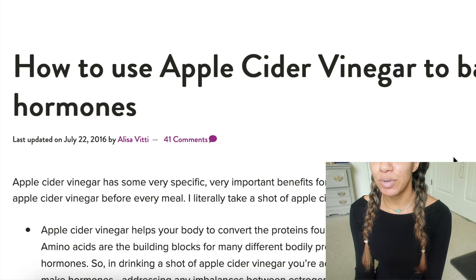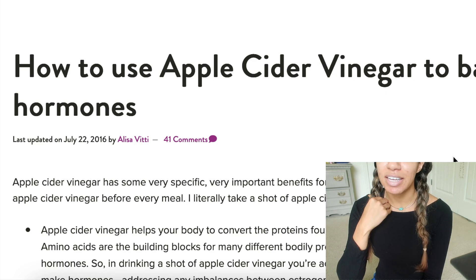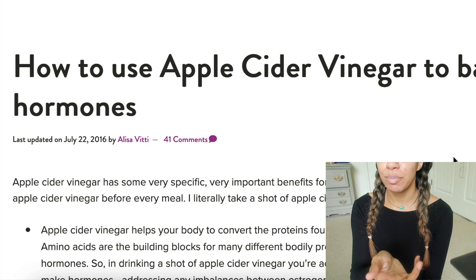Hello everyone, so I thought I would talk a little bit about apple cider vinegar. Basically it was recommended to me in a comment — take some apple cider vinegar pills and it would help me with my skin.